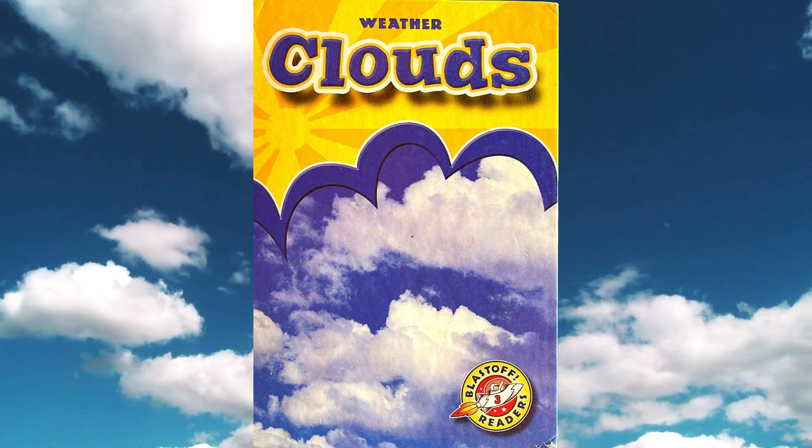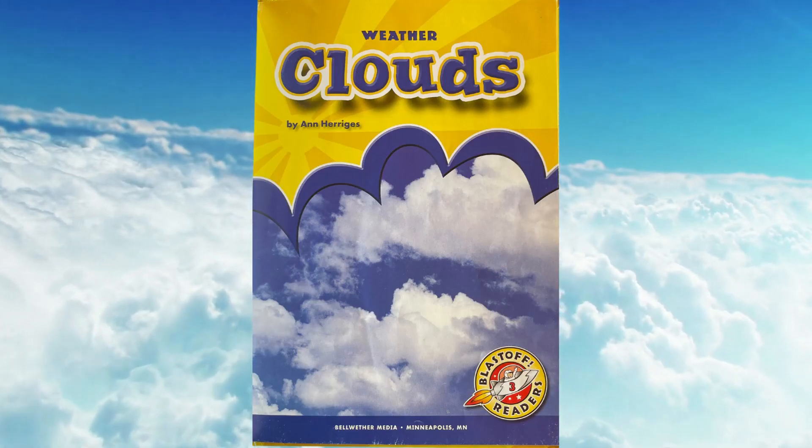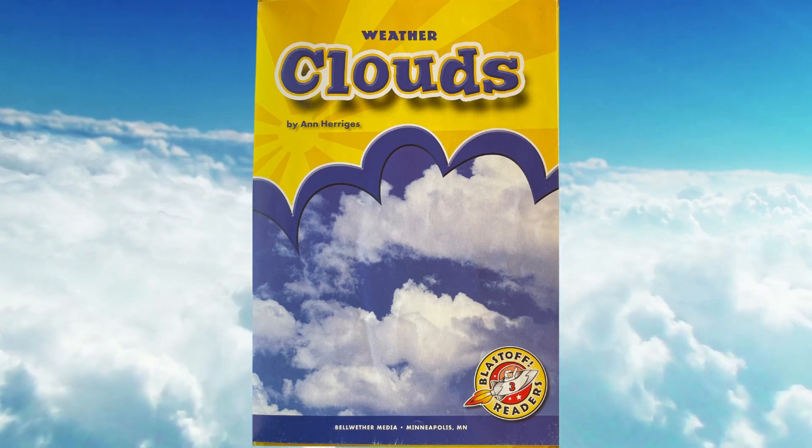Weather Clouds by Ann Harajas. Published by Bell Weather Media.